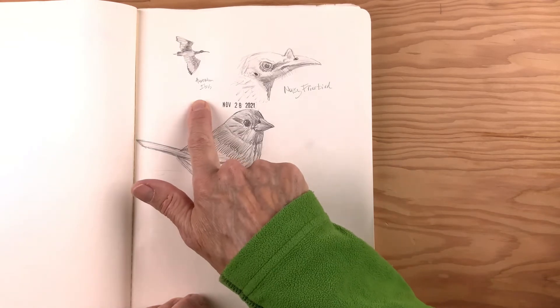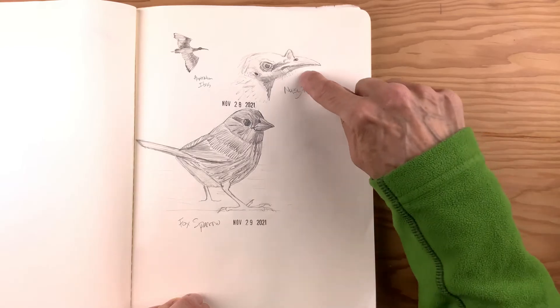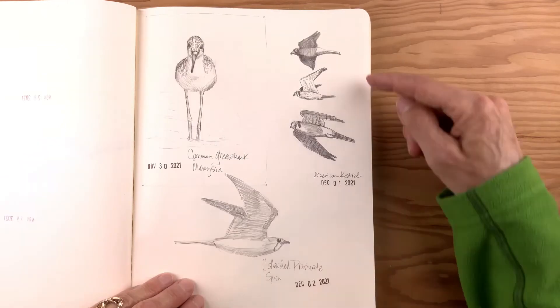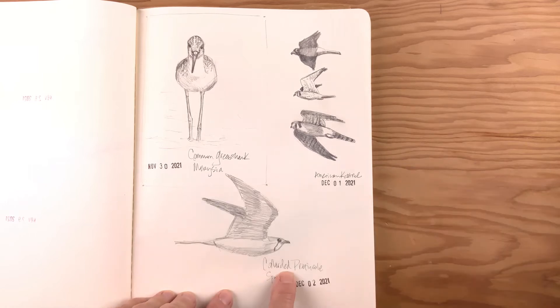Australian ibis, a friar bird with this bizarre funky bill and very naked head — they're really odd-looking birds. Fox sparrow. Three American kestrels, all flying. Collared pratincole.